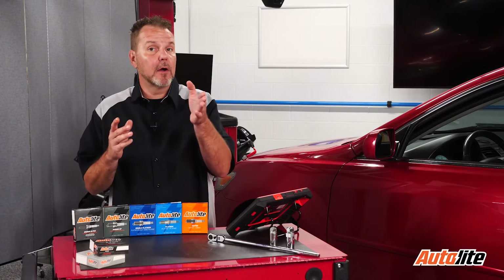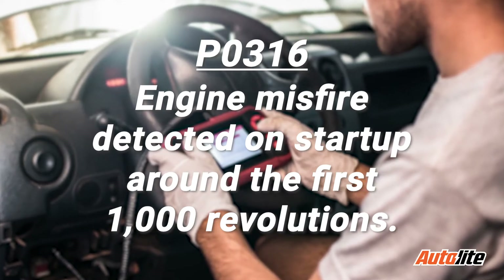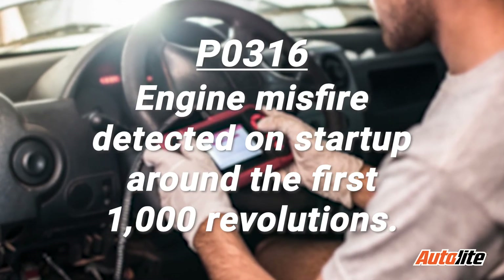Let's talk about misfire codes, specifically P0316 — engine misfire detected on startup around the first 1000 revolutions.